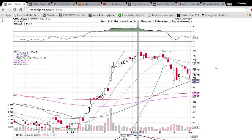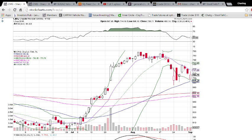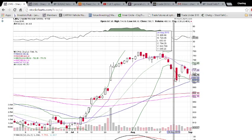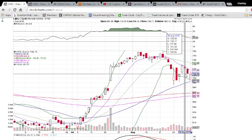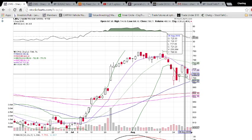Looking at CMG on the daily and weekly time frame, we have 700 maintaining as support as we opened below it and closed above it. We saw it maintain as support back on August 26th as well, but we have 710 as resistance. On the 27th and the 31st of August it held as support for both of those, but today it rejected the price. When a price level is support and the price breaks below it, it then becomes resistance, and that's exactly what we're seeing here.